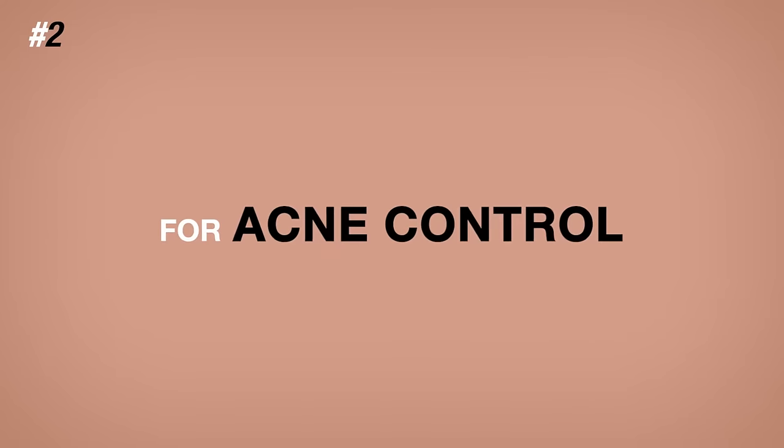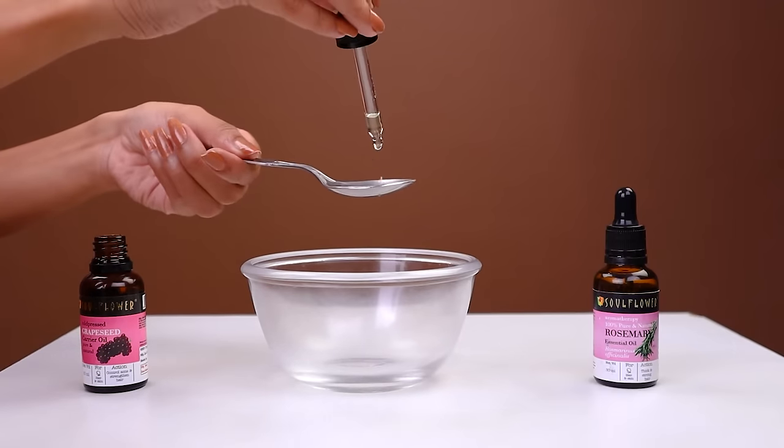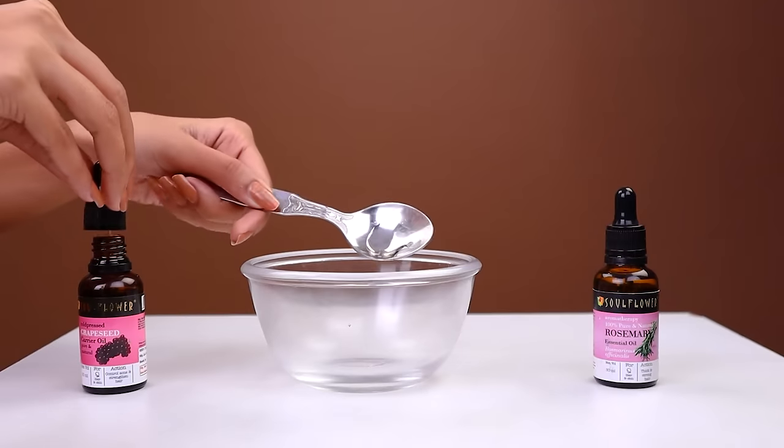For acne control, mix 2 drops of rosemary essential oil along with half a teaspoon of grapeseed carrier oil. Apply it to your skin.